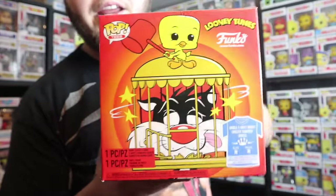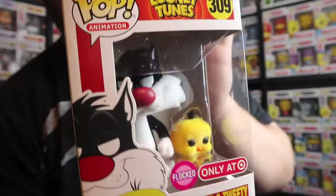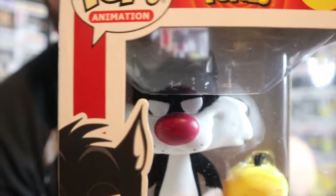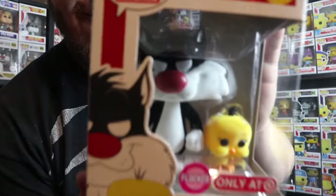Keeping it in the Looney Tunes and flocked realm, I got the Pop and Tee bundle of Sylvester and Tweety. I do have the common pops of these — actually two of that pop — but I wanted to get the flocked versions and I'm a sucker for really cool Pop and Tee bundles. Here's the pop itself: there's the flocked Tweety, looks really cool, and there's the flocked Sylvester. The camera might not pick it up, but because it's white-flocked and black-flocked together, there's some black fuzz on the white areas, which might be cleanable. This might actually be my first pop with multiple colors of flocking.